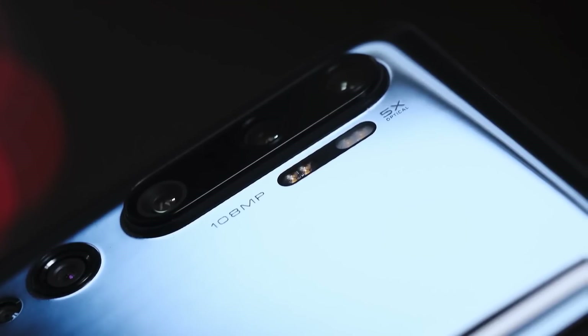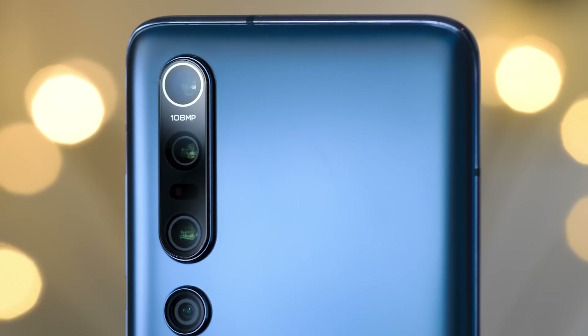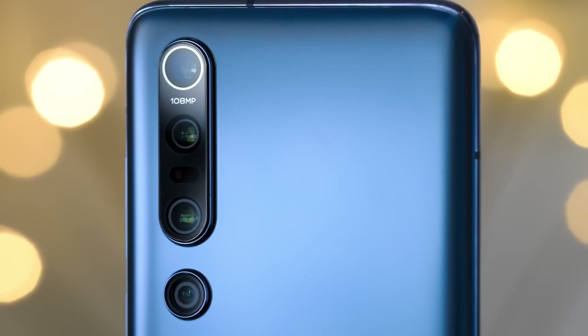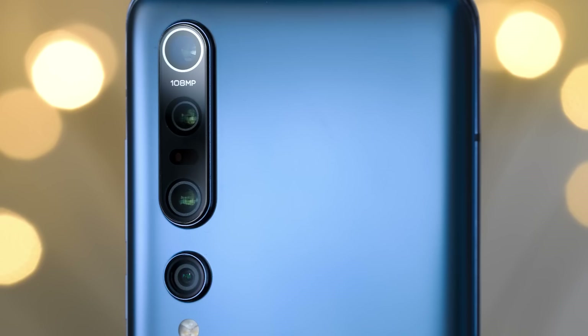The Mi Note 10 had a ton of cameras on the back — I called it the photographer's Swiss army knife in my review — and that's pretty similar here as well. You're getting that 108 megapixel sensor that bins down to get you a little bit more light and clarity, and you're actually getting two telephoto sensors on this phone.